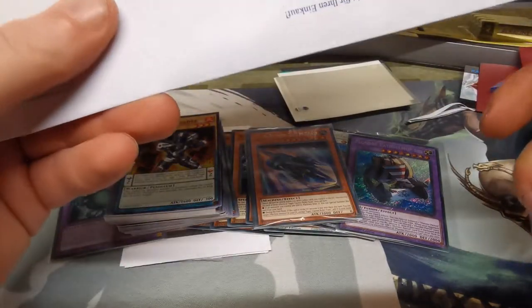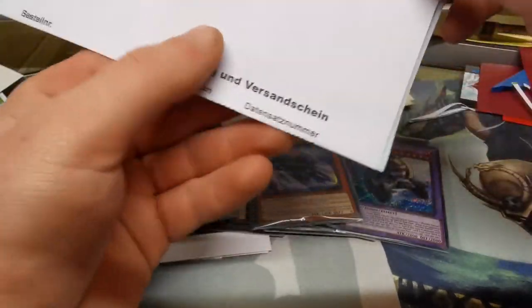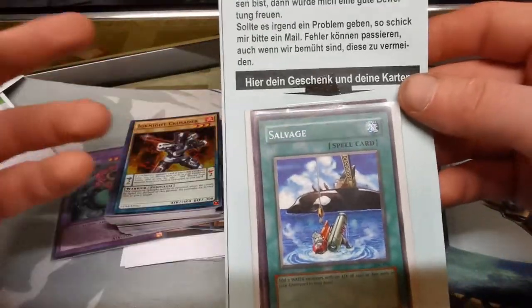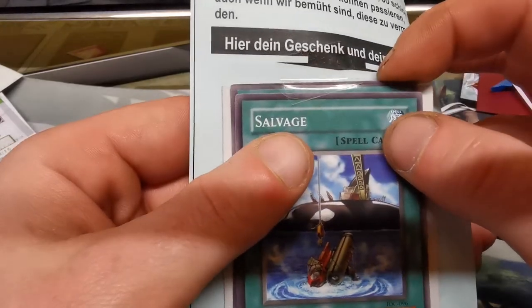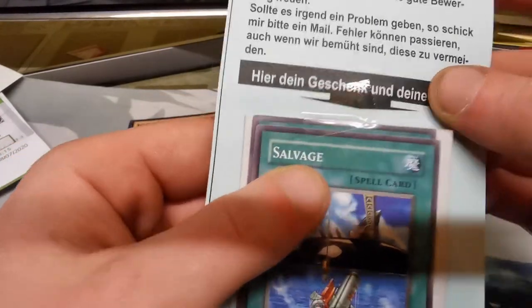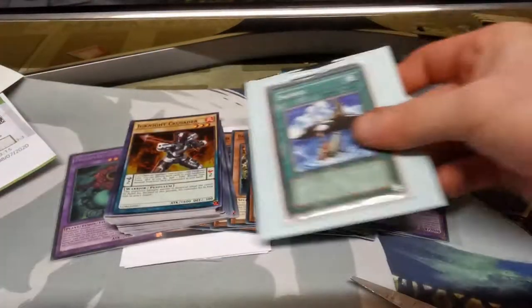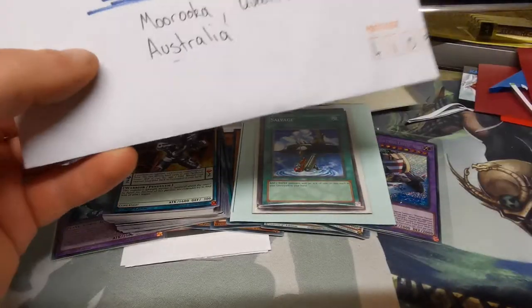We have another foreign opening - this one is from Austria. No top loader again, these European sellers really need to be careful. I do like the fact that it's attached to a nice little letter - I do not read German but I'm hoping it says something like 'thank you for shopping at my eBay store.' We have a set of Salvages. I really hope that tape is not connected to the card - it is on the card a little bit. I'll deal with that when off camera. Always the risk you run when you don't send your cards in top loaders!